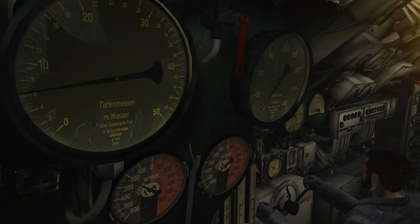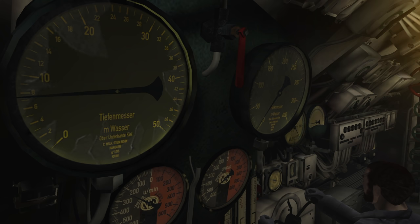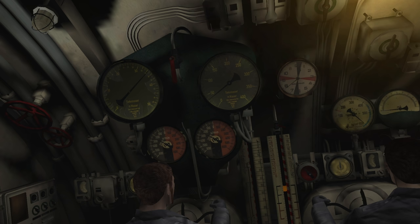At 1400 hours we were ready to try again. The boat slipped beneath the waves once more. Hopefully there are no more malfunctions this time. The dive to periscope depth went off without a hitch. Deeper we went — everything was functioning normally, no malfunctions this time.